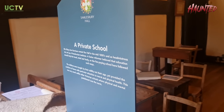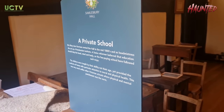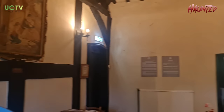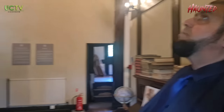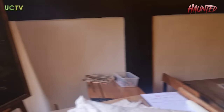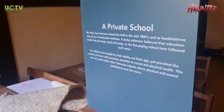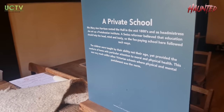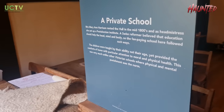That's very spooky — I think we'll move on to the next one. Mrs. Harriann Harrison rented the hall in the 1800s, and as headmistress she set up a Pestalozzian institute. A Swiss reformer believed education should help the head, mind, and body. Children were taught by their ability, not their age, with attention to moral and physical health — very unlike other Victorian schools where physical and mental punishment was the norm.